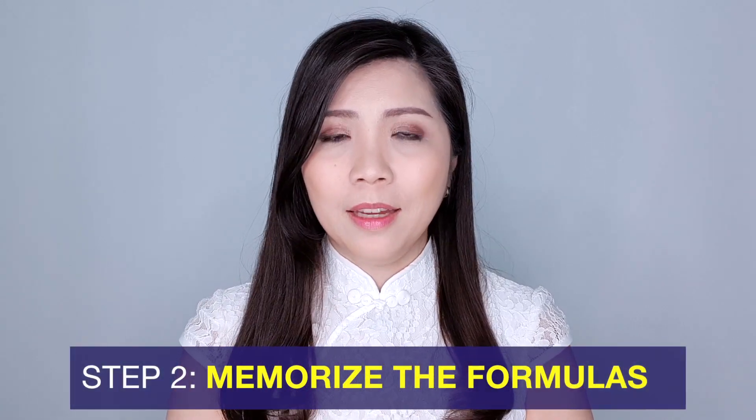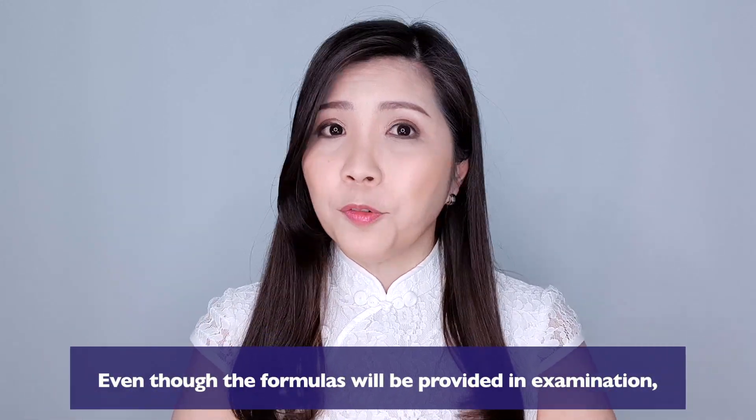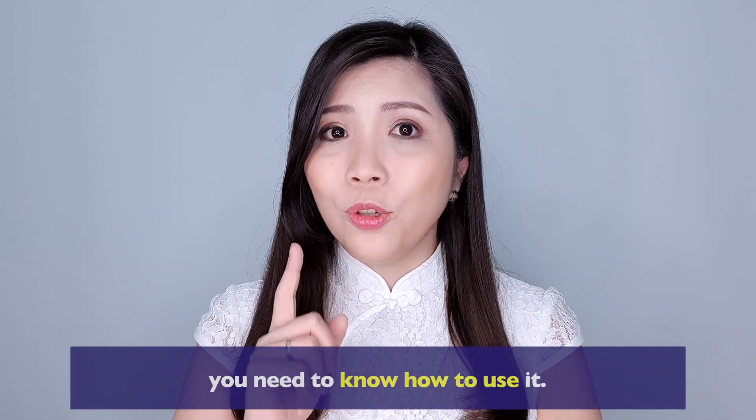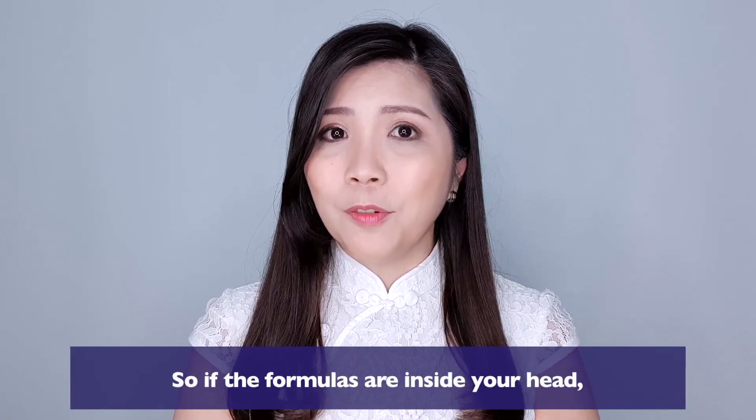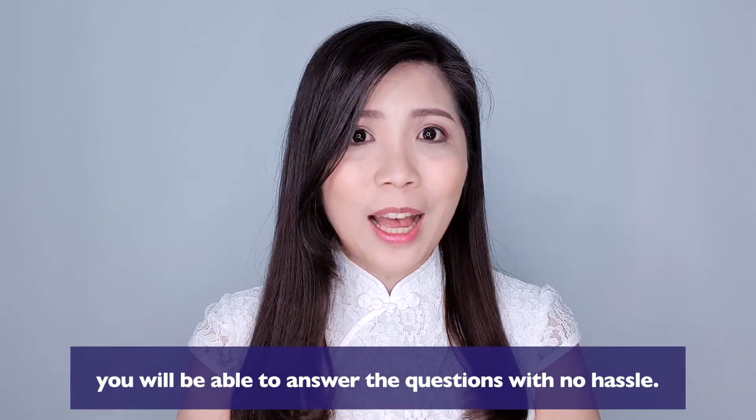Step number two would be to memorize the formulas. Formula is the key to solving the question. Even though the formulas will be provided in the examination, you need to know how to use them. So if the formulas are inside your head, you'll be able to answer the questions with no hassle.